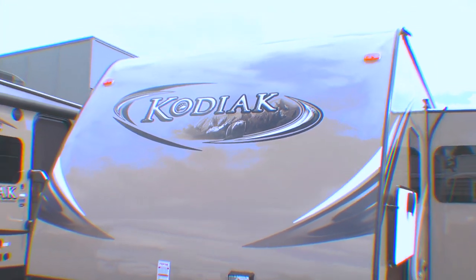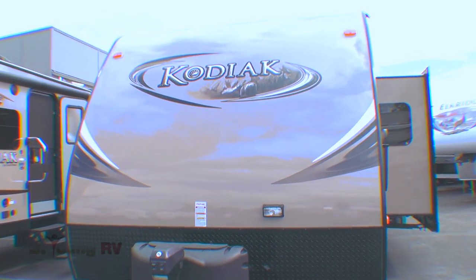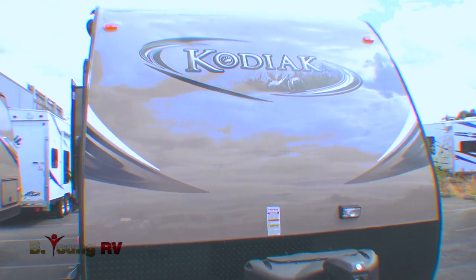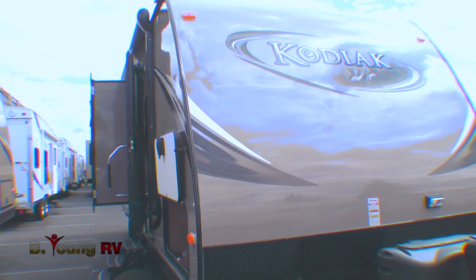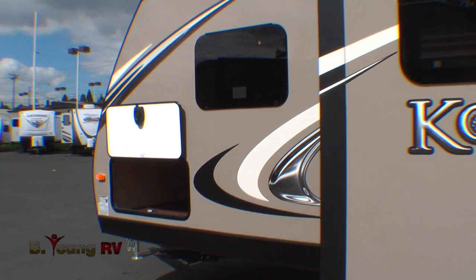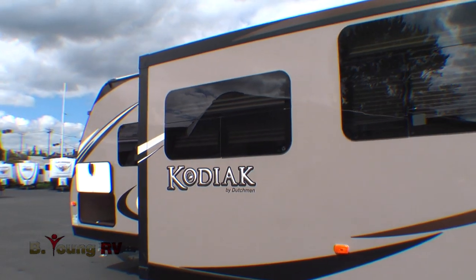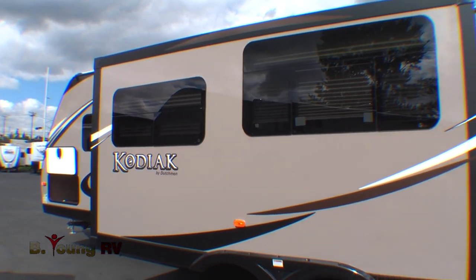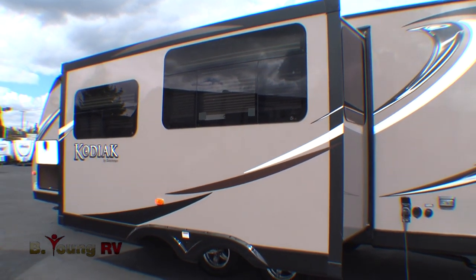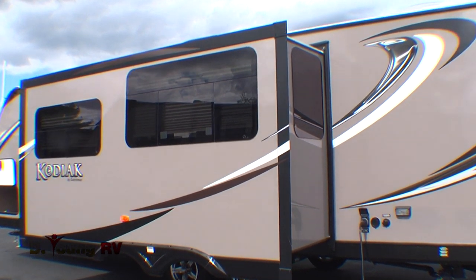Kodiak travel trailers built by Dutchman are leaders in ultralight technology. Kodiak's innovative floor plans range from 16 to 31 feet. They use space-age technology and materials, and Kodiaks are designed light enough to be towed by SUVs, minivans, and pickups that are tow-equipped. Designed and built by American craftsmen in America — roughing it in the great outdoors just got a lot easier.